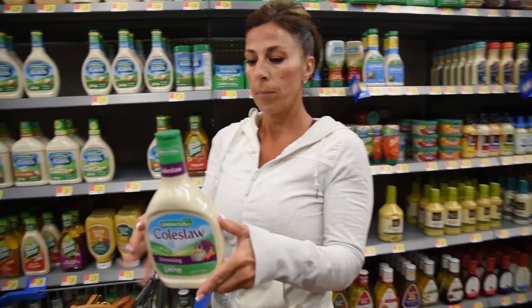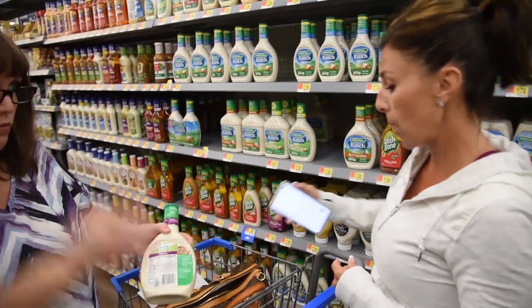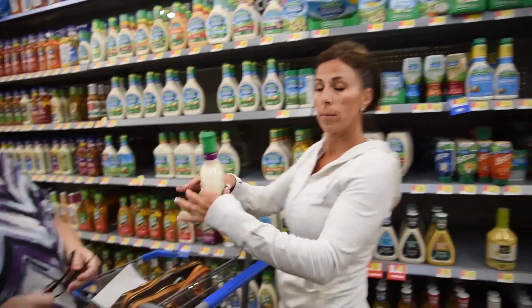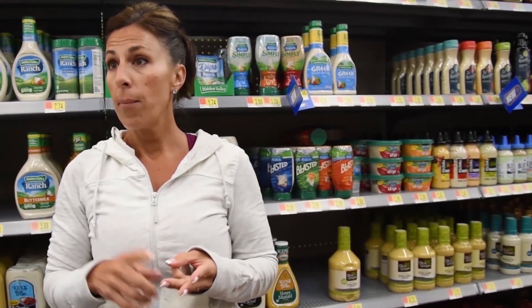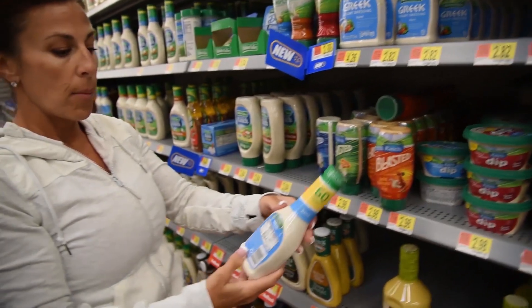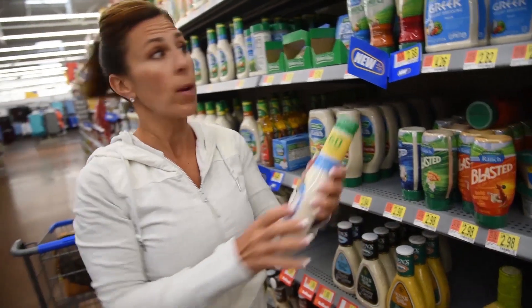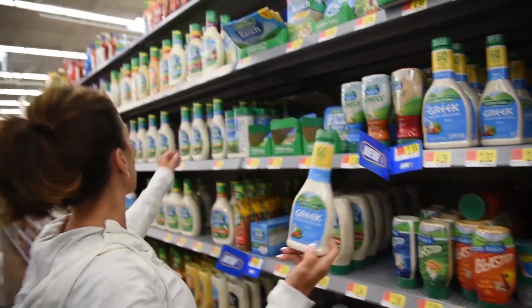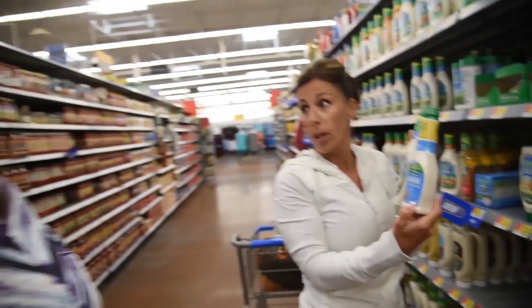This coleslaw dressing is 150 calories for two tablespoons. If you're making a bowl of coleslaw for your family, you're going to use at least half the bottle. There are 24 servings in here — that's 1,800 calories just with the coleslaw dressing in half the bottle. Using an alternative would be doing coleslaw with a vinaigrette, using vinegar, maybe Greek yogurt, stevia, making a dressing like that. My fake mayonnaise is Greek yogurt dressing — it's 60 calories and only a gram of fat, as opposed to regular ranch which is 140. It's still not as good as making your own with fat-free Greek yogurt and some seasoning.